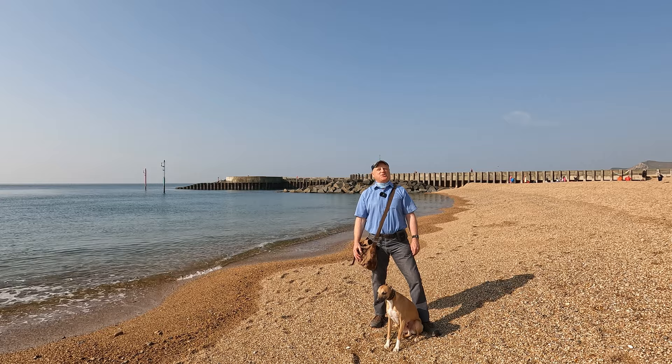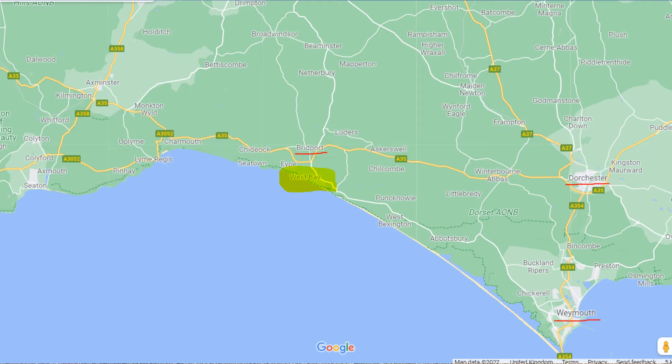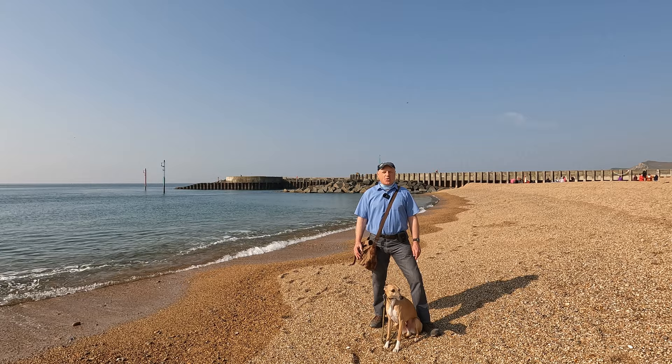Hello, I'm Dave and this is Logan, out once again for a walk in the countryside. Thanks for joining us. Today we're at a place called West Bay in Dorset. It's about one and a half miles to the south of Bridport on the Jurassic Coast and we're going to be doing a roughly four and a half mile circular walk, starting with an exploration of West Bay, then heading east through a golf course to Burton Bradstock, and then back along the coastal path.